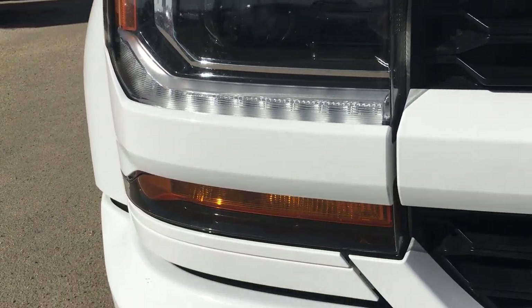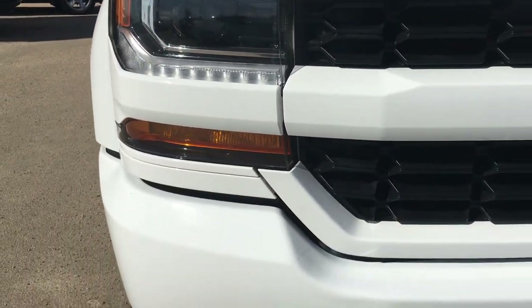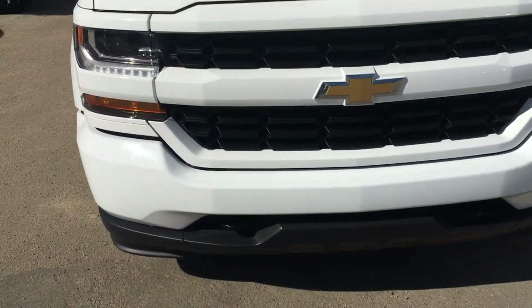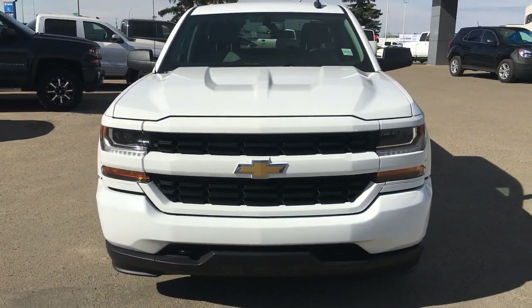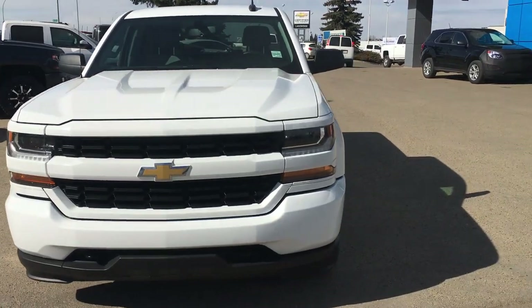Over here you do have double stack lamps with the LED strip right there and a projector for the distance. As I back up you'll be able to see those two black recovery hooks underneath the bottom bumper, and I just wanted you to take it all in before I move on.